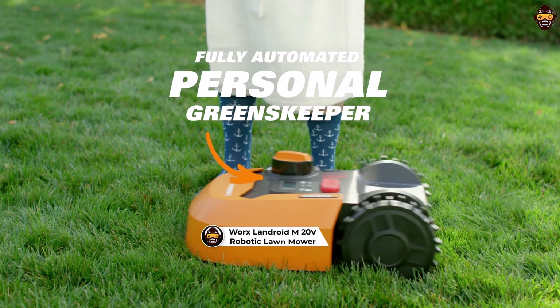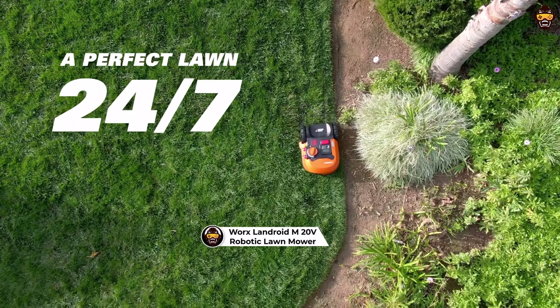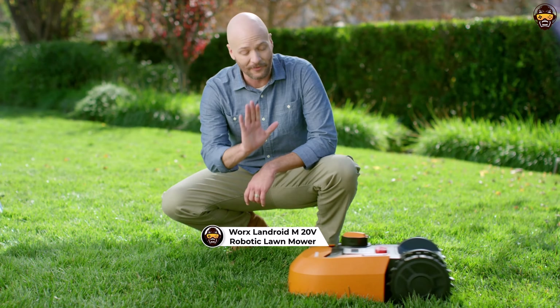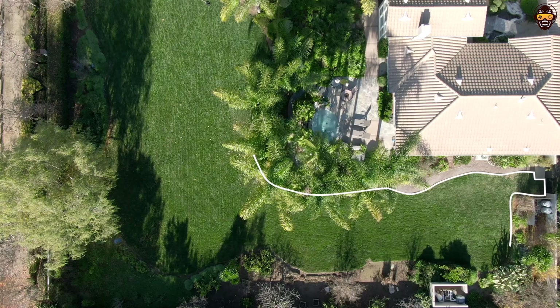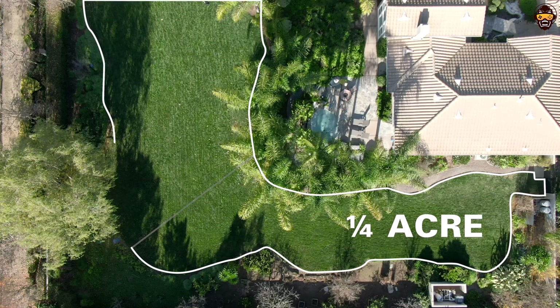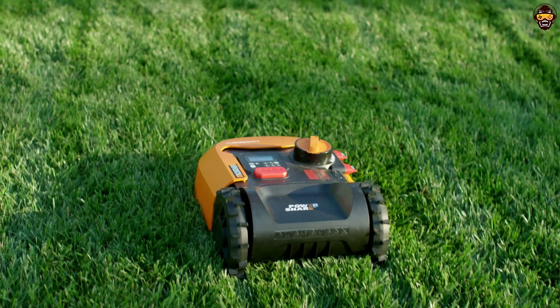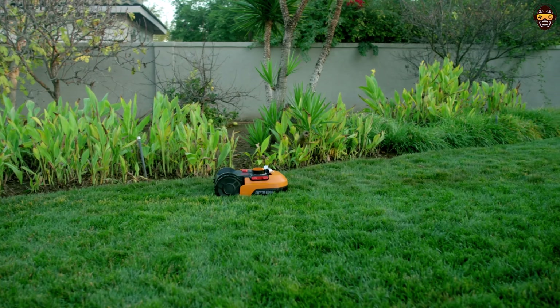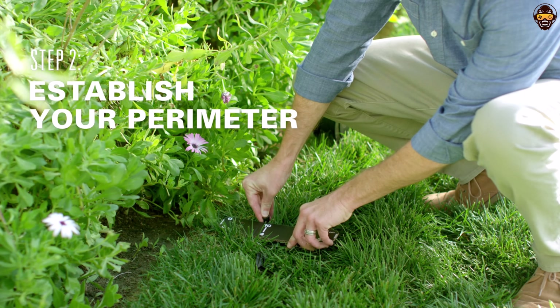Number 5: the WORX LANDROID M 20V Robotic Lawnmower. The WORX LANDROID M 20V is an excellent contender for the best robotic lawnmower available today. Designed to efficiently maintain lawns up to a quarter-acre or 10,890 square feet, this innovative mower is perfect for those who want to keep their yards looking immaculate without breaking a sweat.